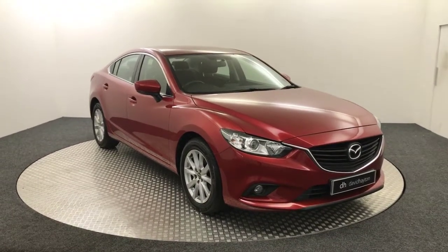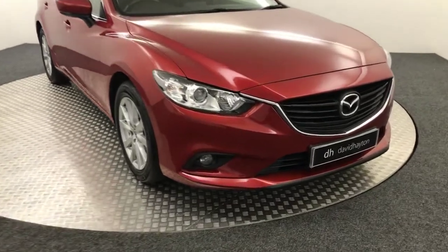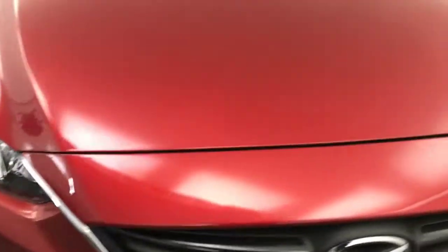Hi, it's James from David Hayton's Mazda. Today on the turntable we have this 2017 Mazda 6 presented in red. I'll take you around the front of the car now — nice and clean example.